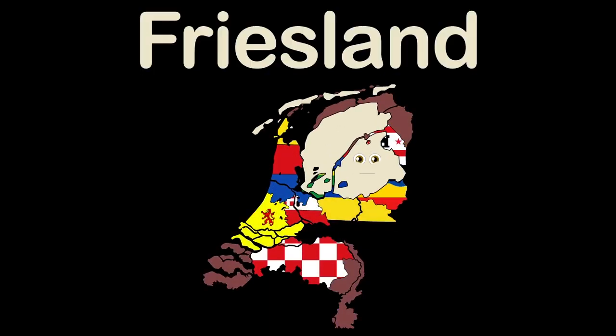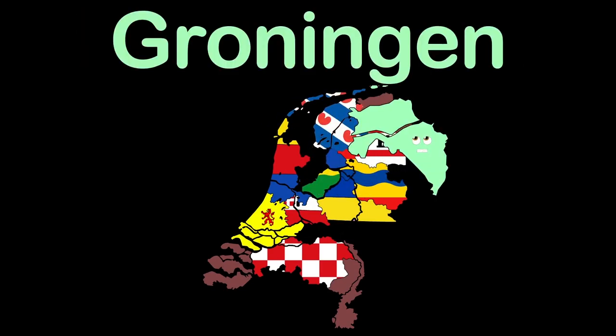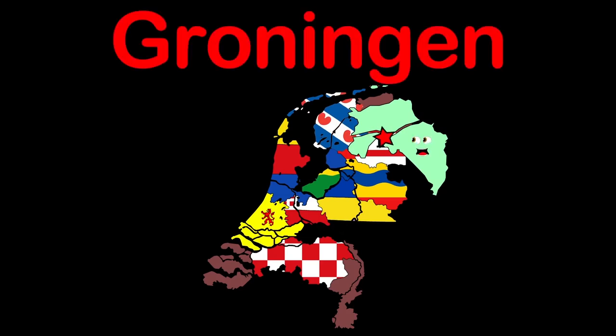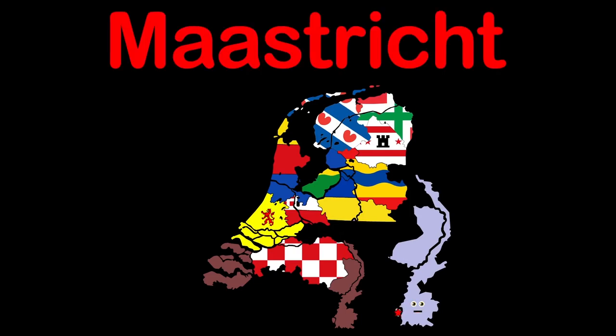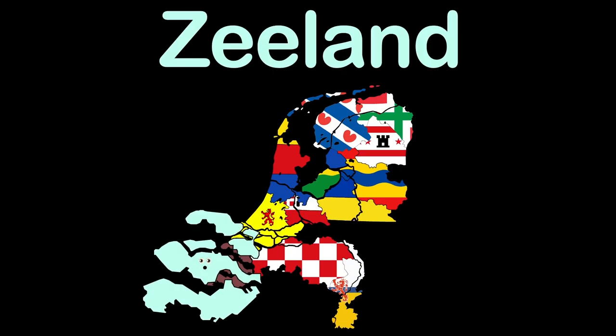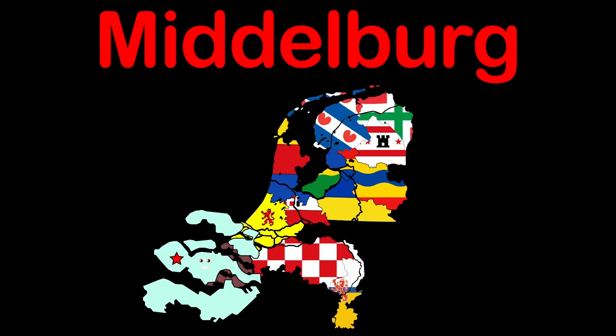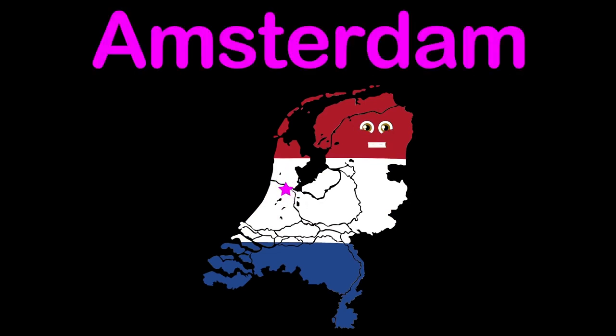I am Friesland, a province in the northwest. Leeuwarden is my capital. Groningen is my name, the province most northeast. Groningen is my capital. Limburg is who I am, the southernmost of all twelve. Maastricht is my capital. I am Zeeland, the westernmost province. Middelburg is the name of my capital. I'm the Netherlands, a European Northwestern country. I have a capital, its name is Amsterdam.